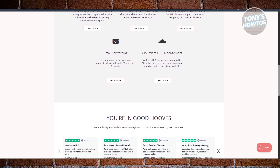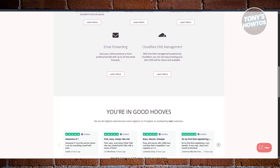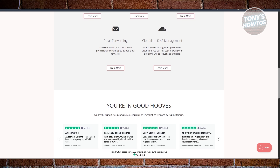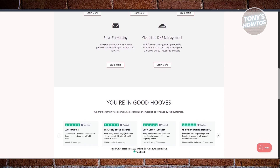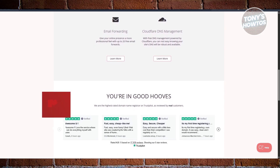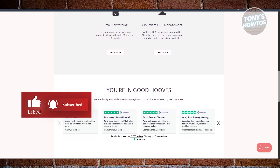The bottom line: if you want a domain name, hosting, and email all in one place without it being confusing or expensive, Porkbun is 100% worth checking out. It's simple, fast, and very budget-friendly. If you found this video helpful, hit the like and subscribe button, and watch our next video.